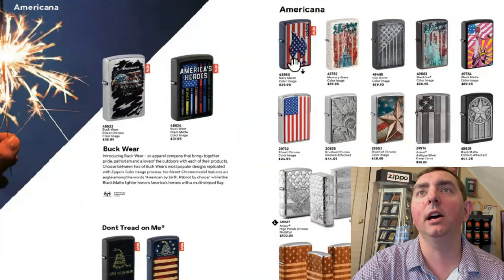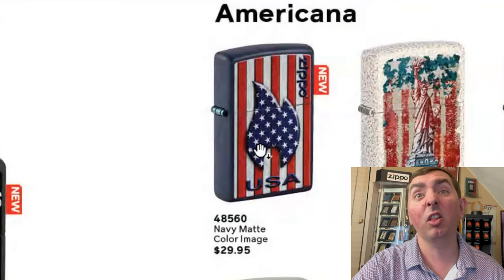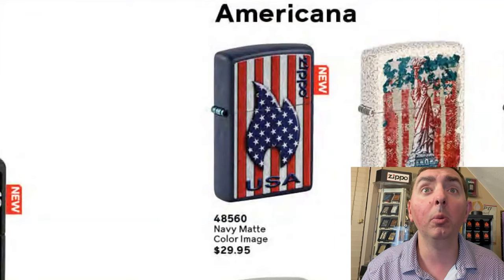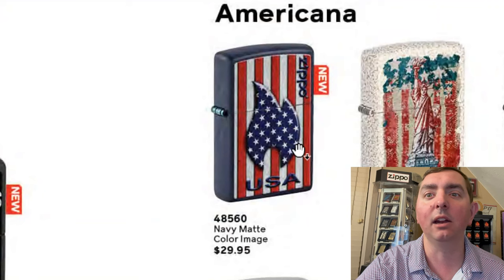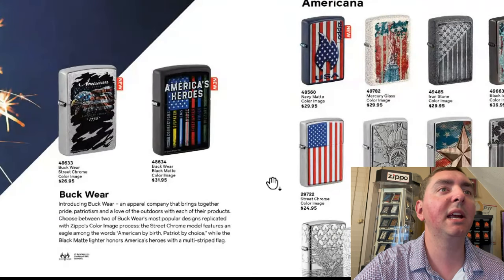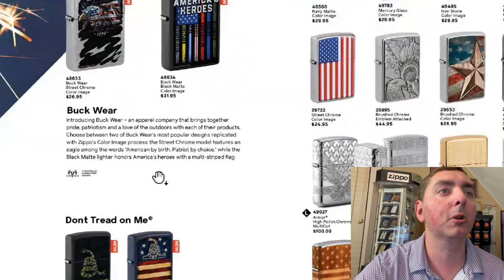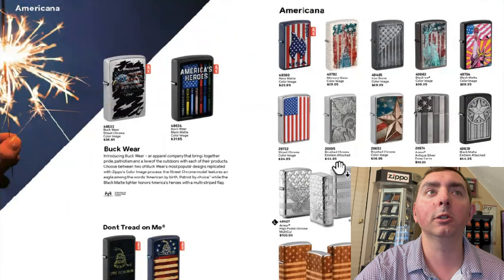Americana — I see one that I'm definitely going to get. It's not necessarily a large flame, I mean it is a big flame, but I wish it was a little bigger. That one is really, really neat. That and the other large flame we saw — only seen two large flames so far in this catalog. We got some heroes, American heroes, Buckwear — this is an apparel company — and then 'Don't Tread on Me' with some new designs for that.